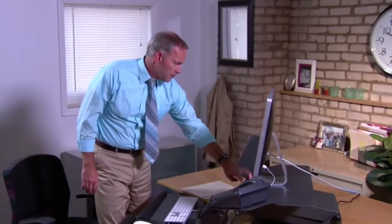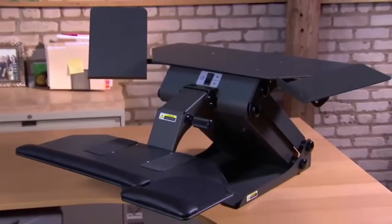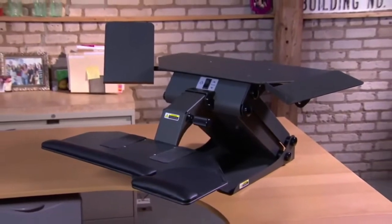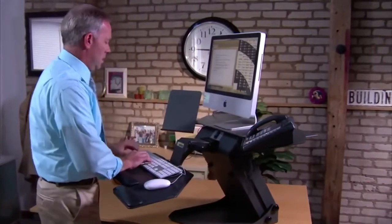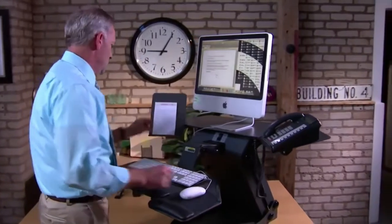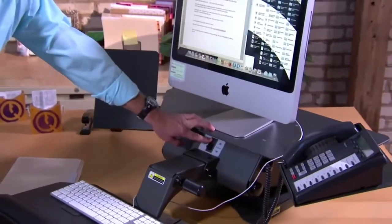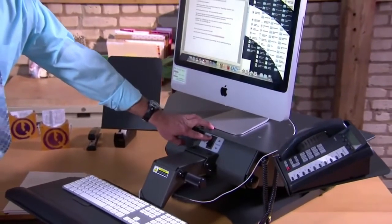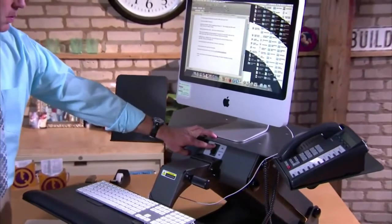The Taskmate Executive riser was the first entrant into the electric standing desk converter category. A satisfyingly clicky switch and a highly responsive electric motor doesn't disappoint. This standing desk converter has a two-tiered design that allows you to use it as either a sit-stand desk or a tablet holder with a side docking station. It also has an adjustable height range of between 30 and 47 inches, so you can find the perfect spot for your eyes to be level with your monitor, no matter what your height or arm length is like.